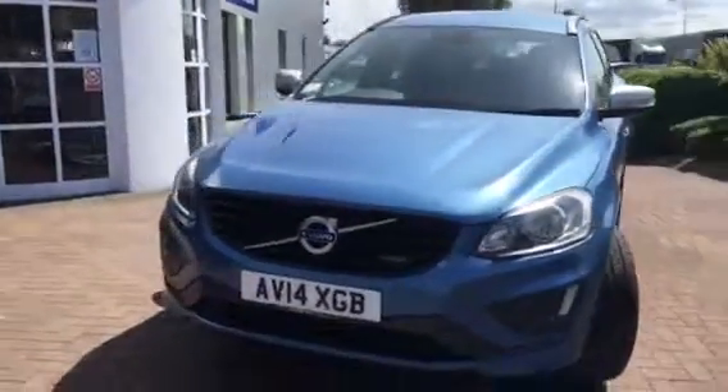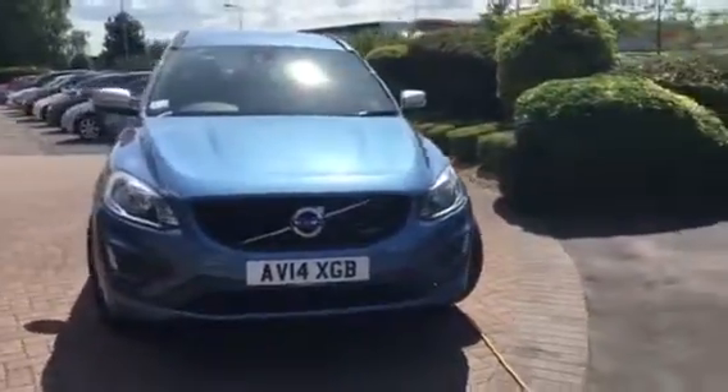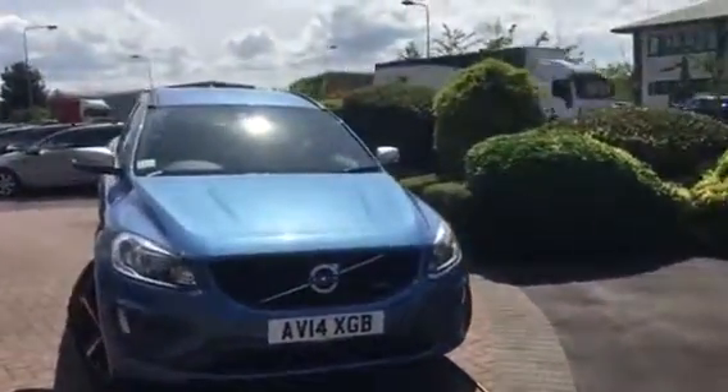So that's the XC60 R-Design 14 plate here at Ridebook Volvo in Chester. Thanks for watching.